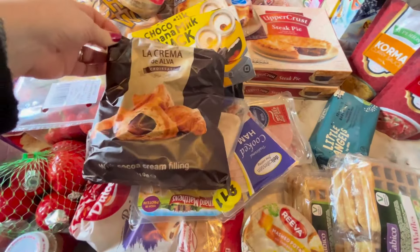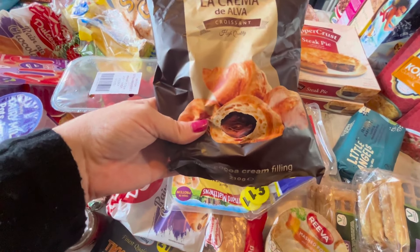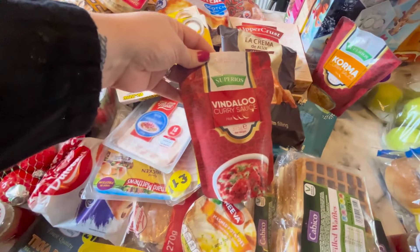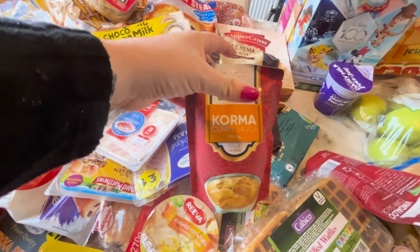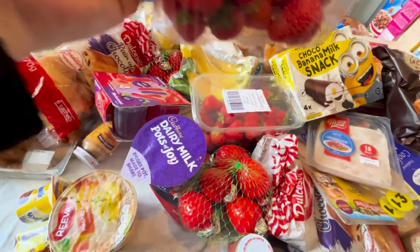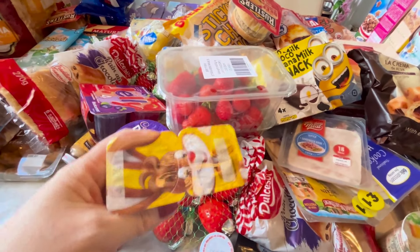These croissants were only 99p, filled with cocoa and cream filling. Then I got these — a pound each — vindaloo and a korma, so I got two of each. I got some more strawberries because they were only 99p, and got the kids some Milky Way ones.